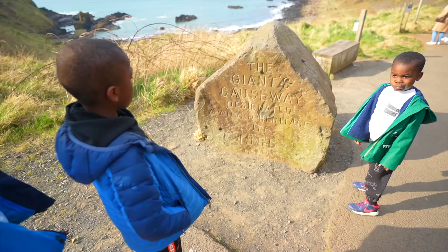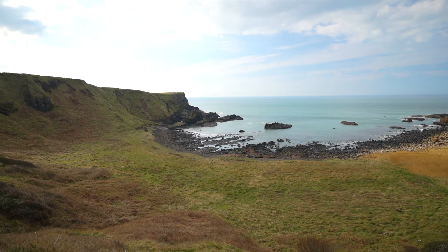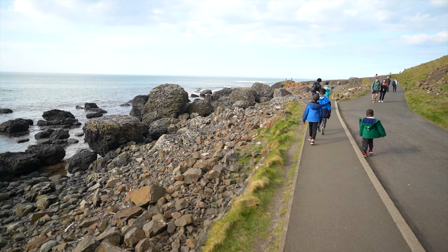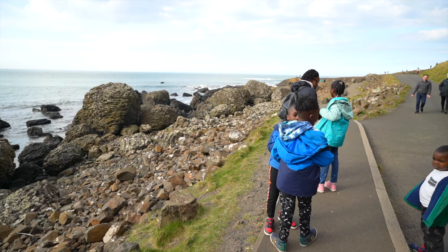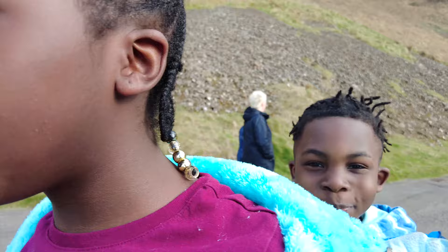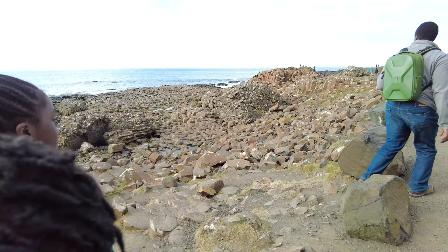The Giants Causeway was designated a World Heritage Site in 1986. We're learning about weathering and erosion. What other kinds of rocks did you learn about? Limestone, basalt, sandstone. These look really cool — they look like steps, like stepping stones, daddy!